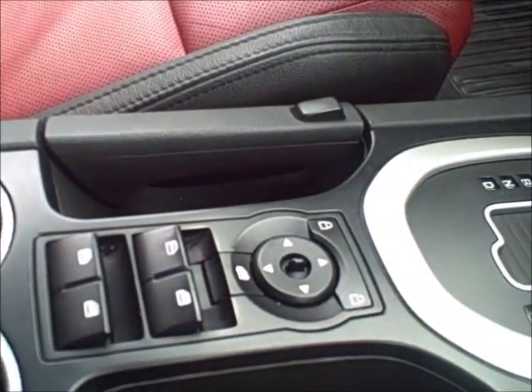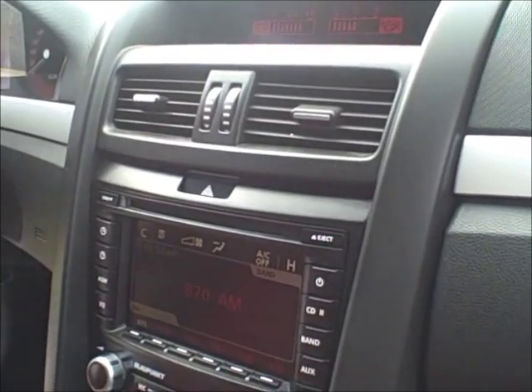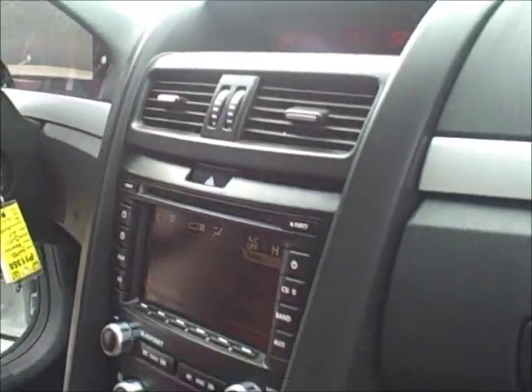The window controls are in the center console, so everything is at your fingertip. It does have a six-disc CD player, and all the controls for that are on the steering wheel.